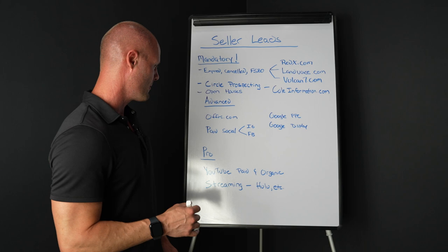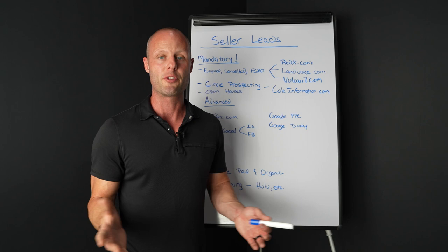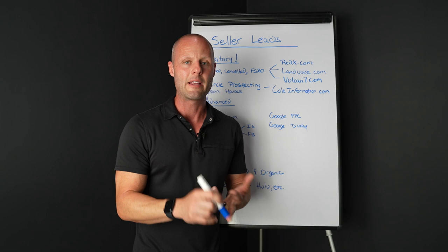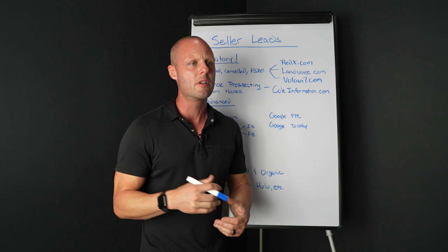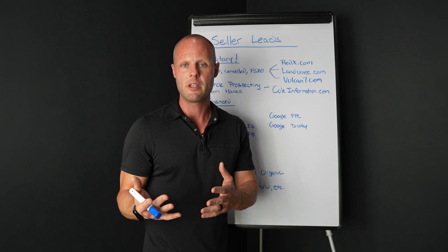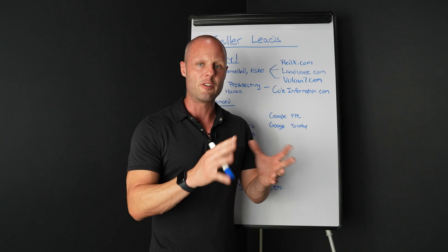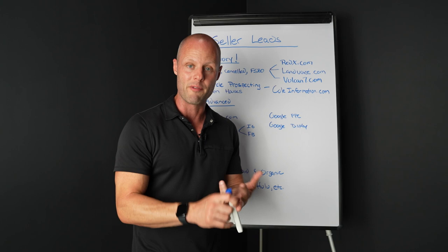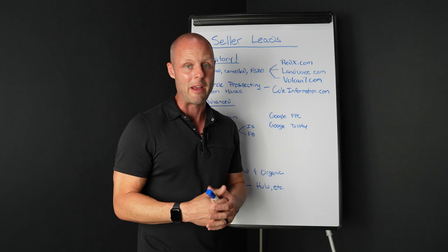Let's talk about some advanced techniques. Offers.com — not a paid testimonial, I use them. I spend about $600 a month and get about 30 leads. They're motivated sellers who've had some sort of life event — birth, death, probate, notice of foreclosure or default. They do data parsing and social media scrubbing to find these people. They give you a list and it's your job to do direct mail, text messaging, invite them to an open house, or try to do a CMA for them.